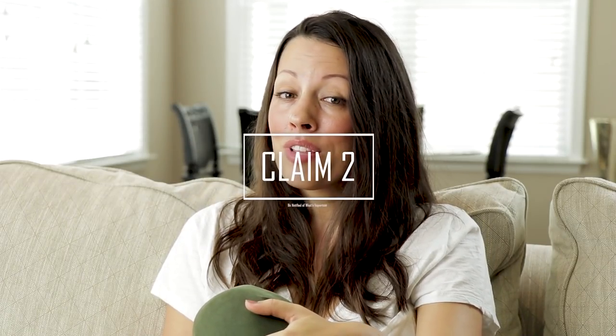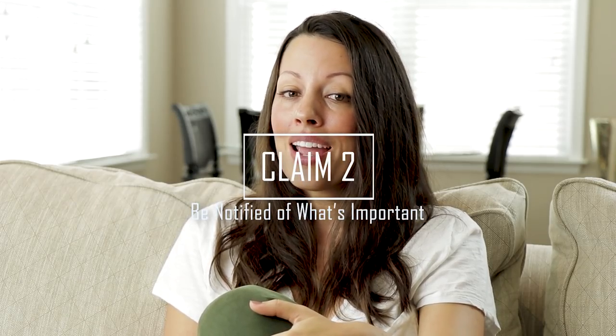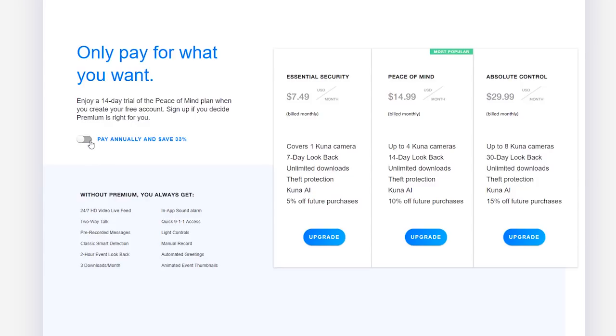Moving on to Claim 2, Maximus claims that you'll only be notified of events that matter. If you pay for Kuna AI, this claim is true. If you don't, it's mostly true. The camera does use a passive infrared motion sensor which will cut down on some false positives, but not all of them. Adding Kuna AI is reasonable as it starts at $7.49 per month or $59.88 per year and adds person detection and car detection. I tested Kuna AI for over two weeks and only had two false positives, which is impressive.